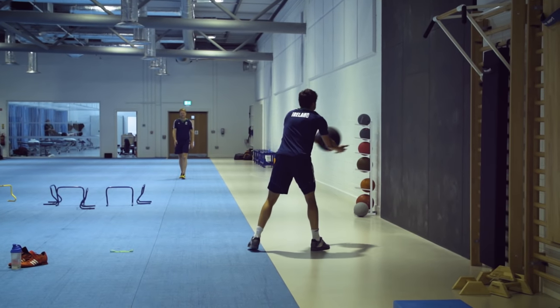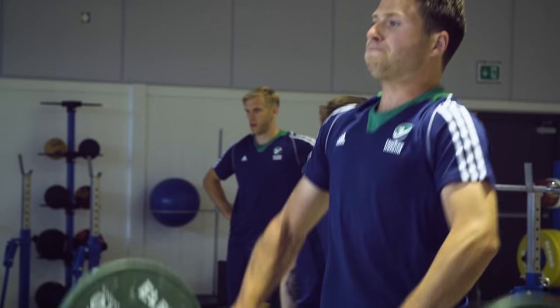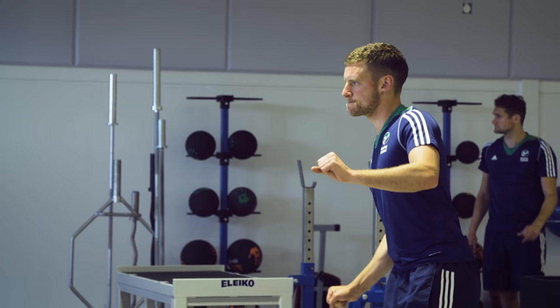Prevention of injury is one of the major aspects that we would look at as individuals and players. A lot of it is done in the gym through strengthening and conditioning exercises, and also prevention exercises such as stability work and the use of core exercises.